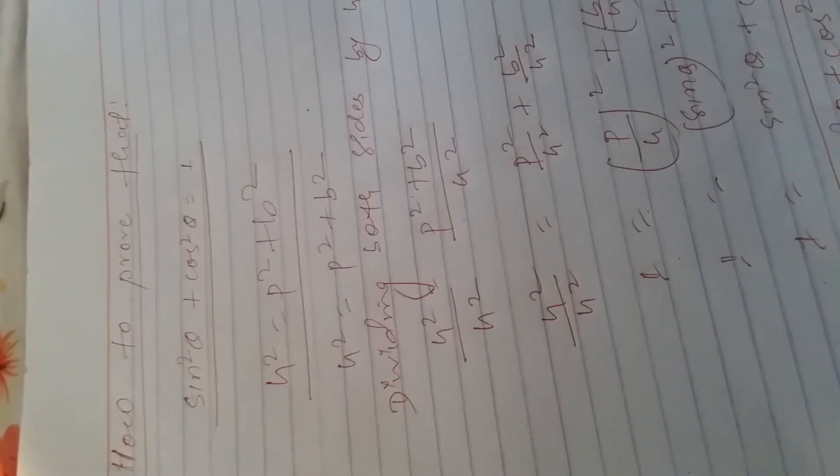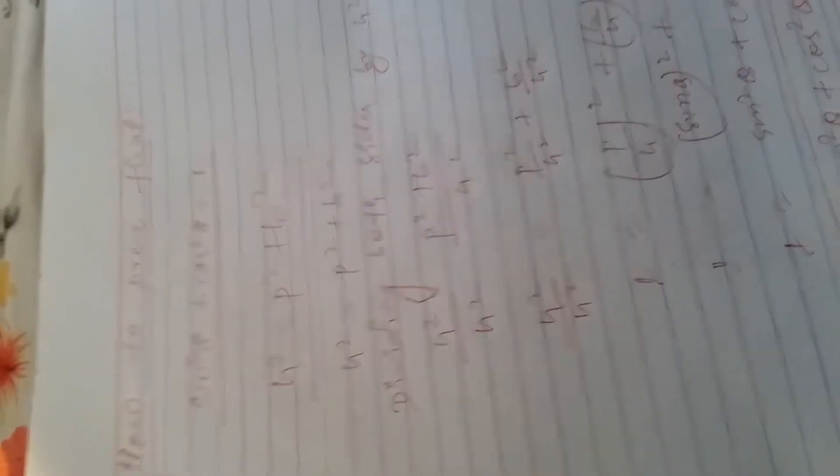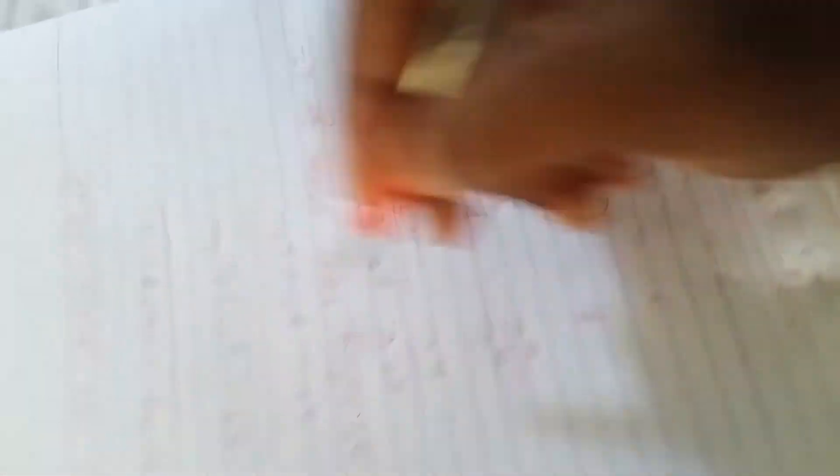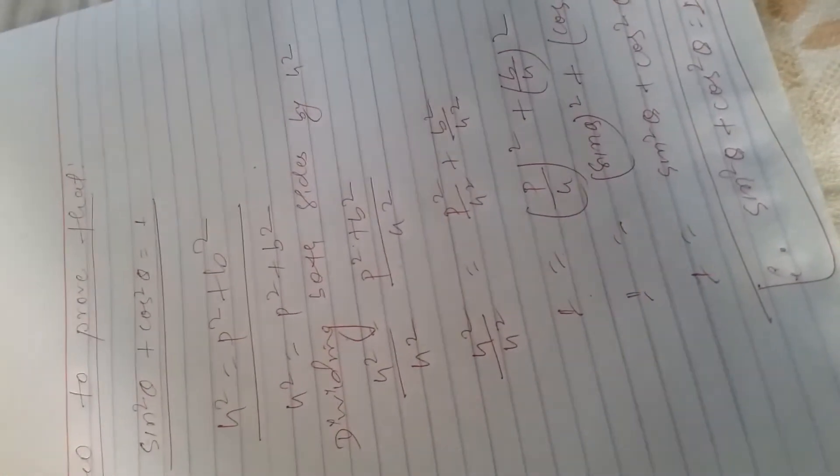Again, sine square theta plus cos square theta equals to one means h square equals to P square plus B square — remember the Pythagorean theorem. After that, h square equals to P square plus B square, dividing both sides by h square: h square by h square equals one.